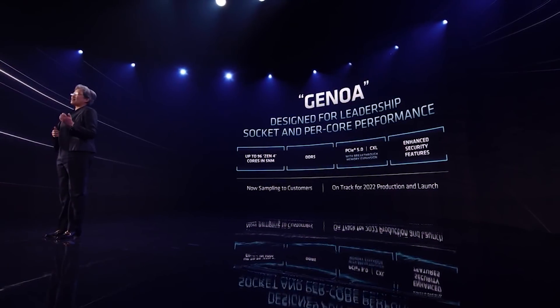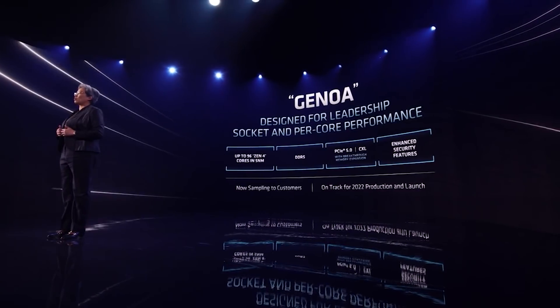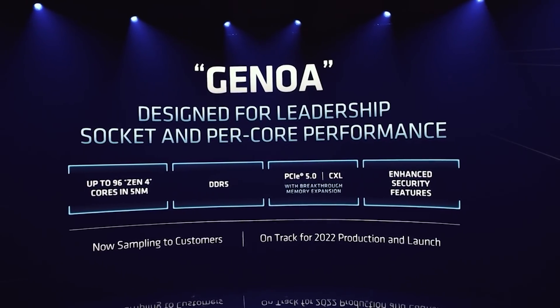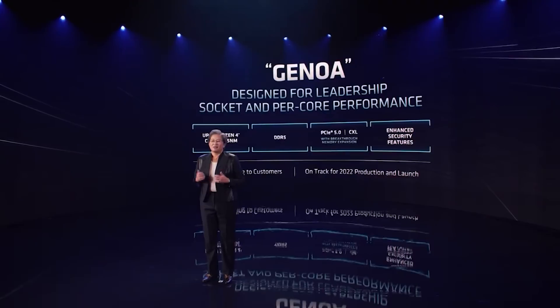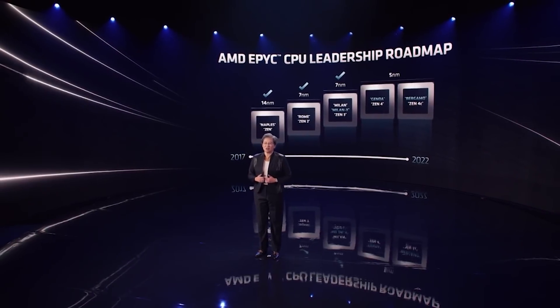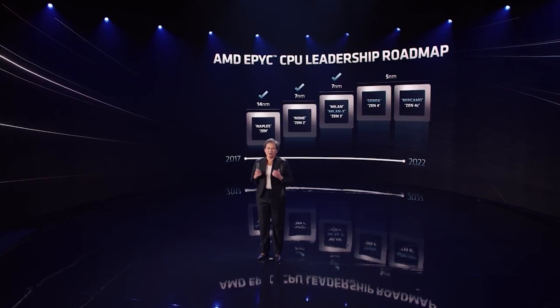As for Genoa, which is going to be based on the Zen 4 cores, there are 96 CPU cores which are part and parcel of Genoa — with an asterisk we'll get into in a moment. It will support the latest technologies such as PCIe 5.0 and CXL as well as DDR5 memory. There are also enhanced security features. AMD have told us it's sampling to customers now with really good feedback, and it is on track for 2022 production and launch.